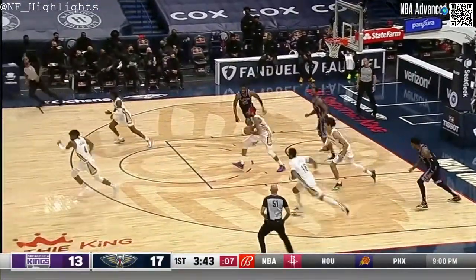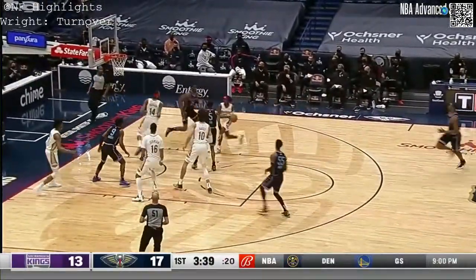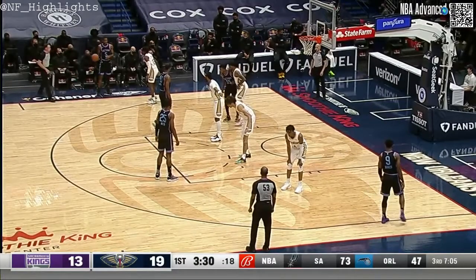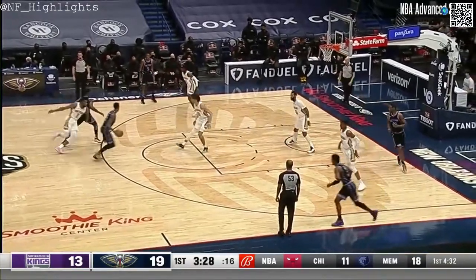DeLon Wright gets it right back on a give and go. Good hands by Jackson McGinn. Jackson Hayes creates the turnover. Kyra, he's not settling. And like De'Aaron Fox, there's not that many guys that are going to be able to stay in front of him on a straight line run. He is that fast.